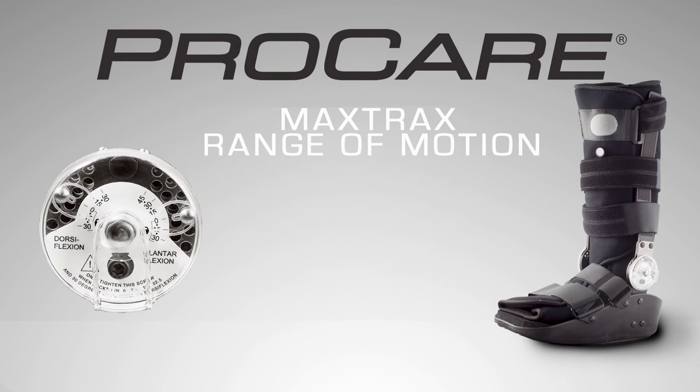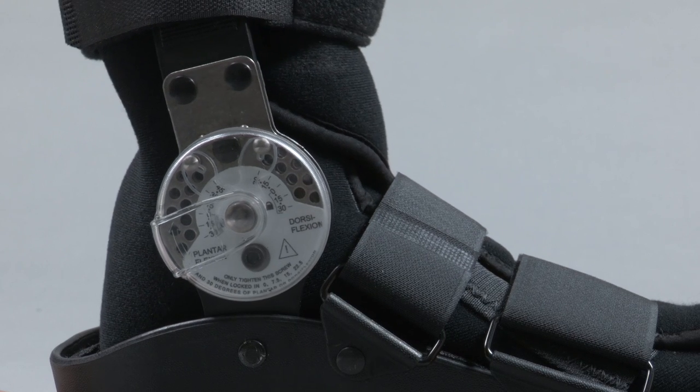The MaxTrax Range of Motion features a patented hinge design for optimum protection, tailored to your specific needs or post-surgical care regimen.